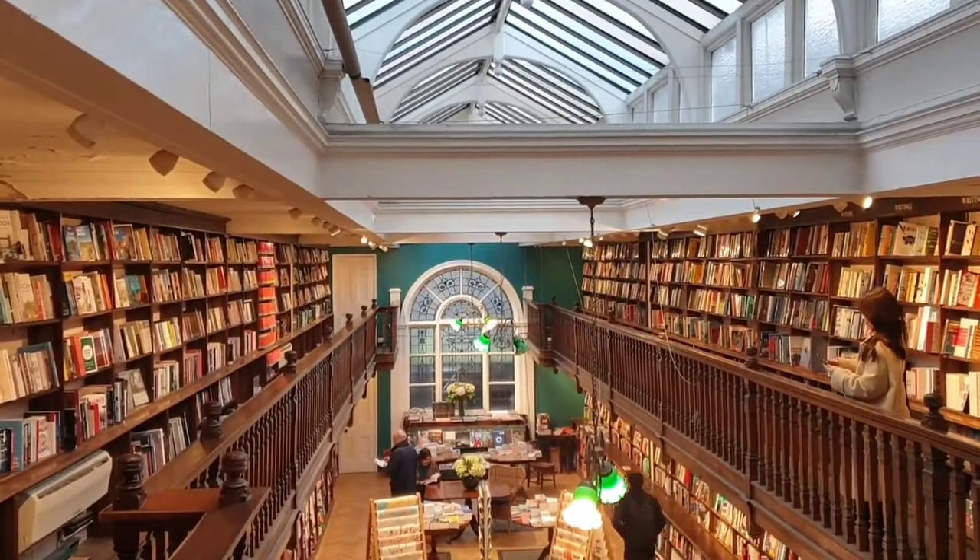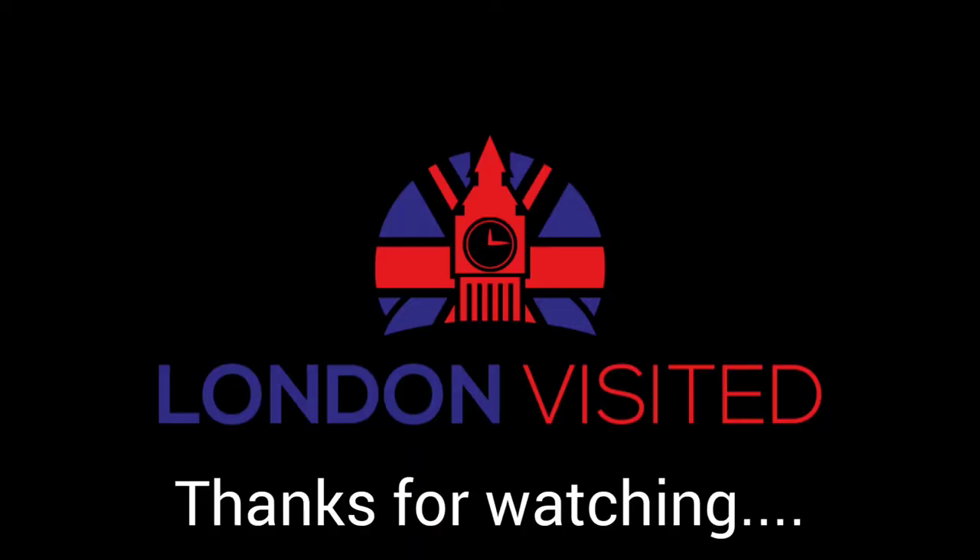Thanks for watching our video. Please remember to like, share and subscribe and you'll get new videos from us at London Visited every week. Bye.